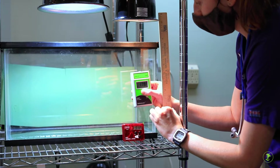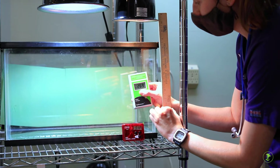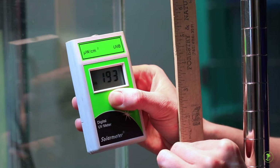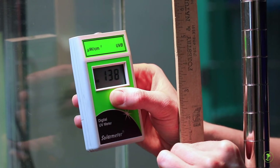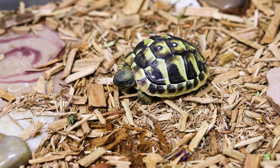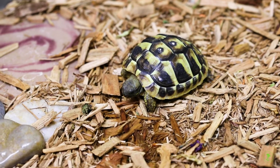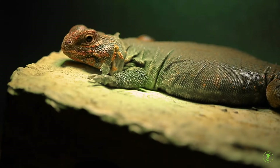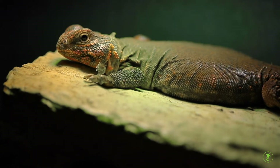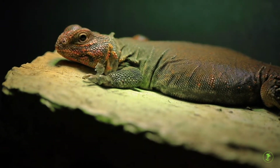The Avian and Exotic Animal Clinic tests UV bulbs for our patients at no charge. Alternatively, UV meters can be purchased online, sometimes from the UV bulb manufacturers themselves. Most reptile bulb manufacturers produce multiple bulb types and intensities, so read the box carefully or go online to the manufacturer's website to help choose the bulb that's most appropriate for your species.